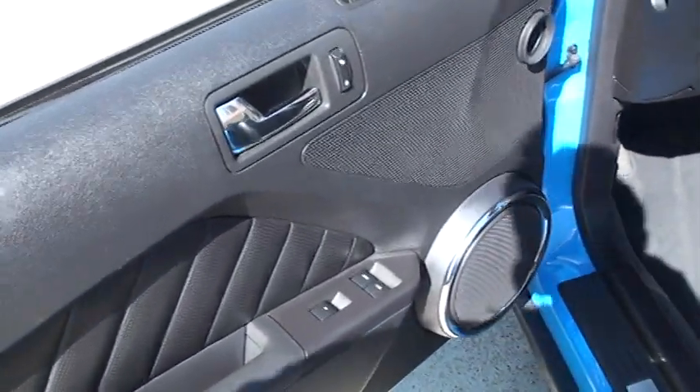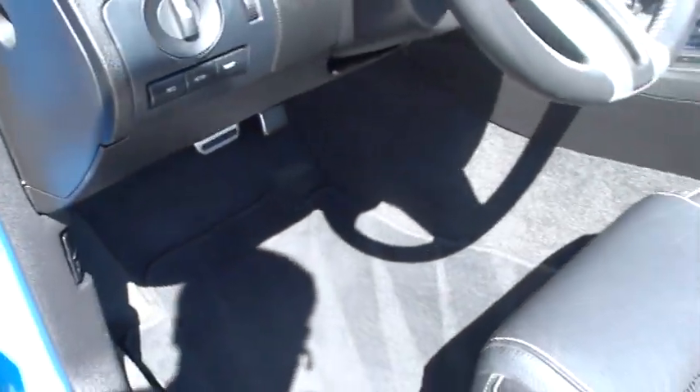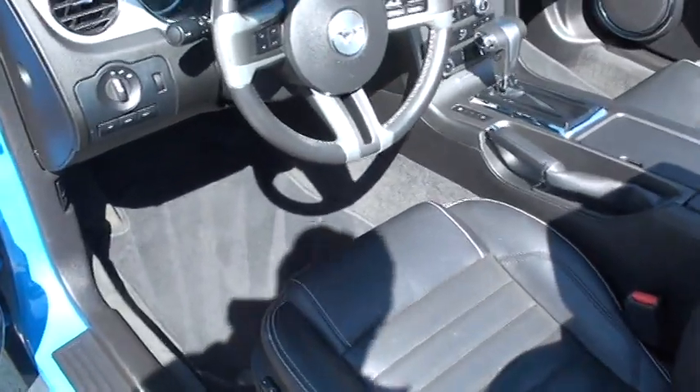Got your power windows, power locks, power mirrors. It does have LED lighting. It's sunny today so you can't see it, but this lights up blue also. There are blue lights under the dash and behind the seat at night — makes it real nice. Also in the cup holder it lights up blue.